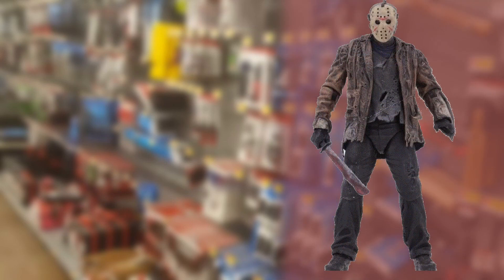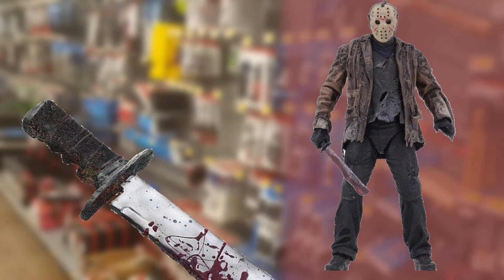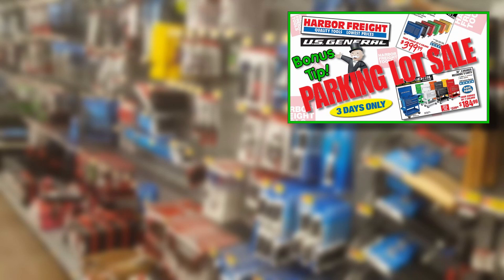Don't forget also my Harbor Freight video for this weekend — I'll put a link to the video right up here. It's going to be a parking lot sale, so don't miss that either. Now let's have a look at this new hard storage solution, shall we?